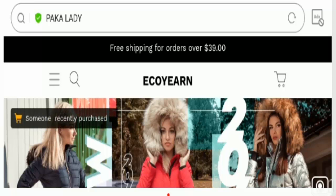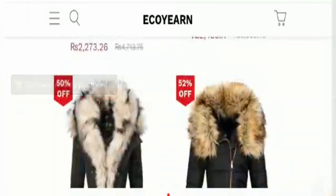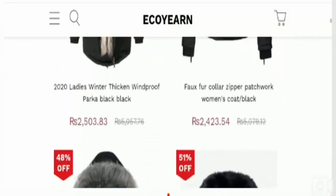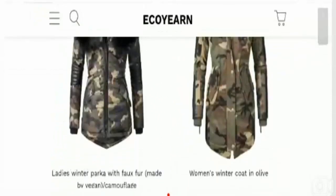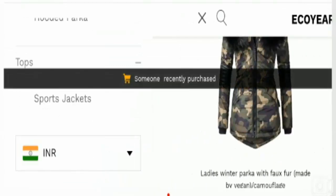This is an online shopping store which deals with various products including women's coat, fox fur coat, hooded parka, tops, sports jackets, and sweaters. You can also find various clothing options which are theme-based for Christmas, Halloween, and Thanksgiving. For that you need to visit the menu option button and you can find the product category list.